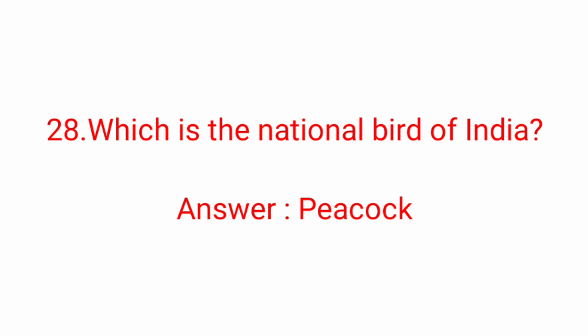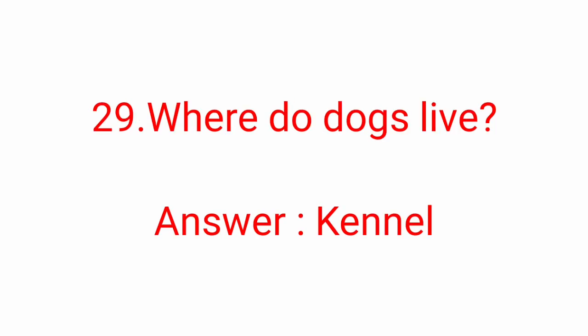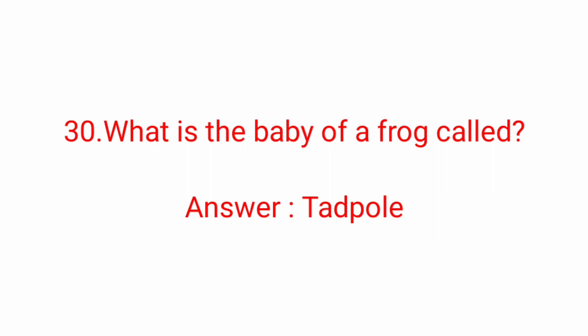Twenty-eighth question: which is the national bird of India? Answer: Peacock. Twenty-ninth question: where do dogs live? Answer: Kennel. Thirtieth question: what is the baby of a frog called? Answer: Tadpole.